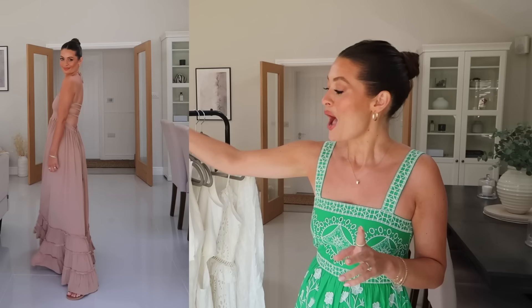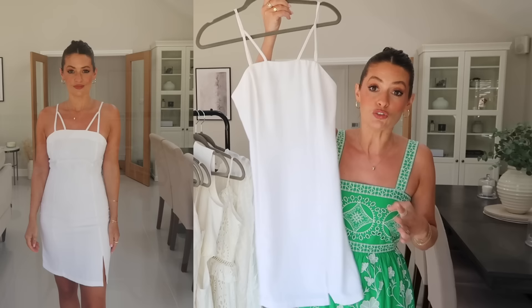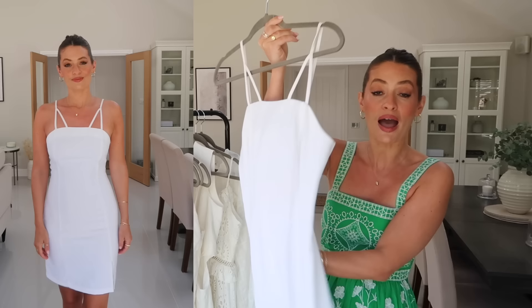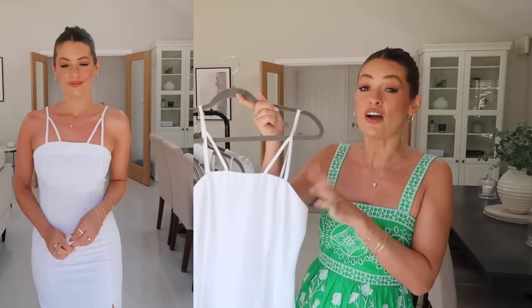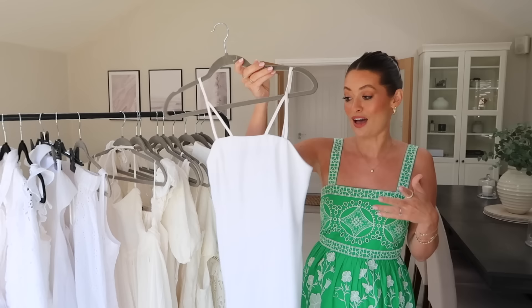Next up is another mini dress. This one is from Oasis and it's in a really lovely, simple style. It's quite fitted and has got a tiny little slit on one side. I love this strap detail — it goes up into a V with very simple spaghetti straps, and it's got a zip at the back. Because it is quite fitted, I'd say I would wear this more of an evening. I actually took this one on holiday last time as well and wore it out one evening. For me it's a little bit too fitted to wear during the day, but you could definitely wear it on holiday of an evening or dress it up with heels. It also comes in black too.